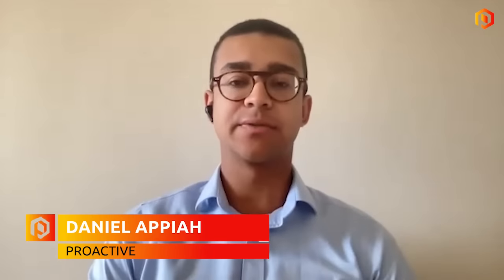Welcome back to Proactive. I'm joined on the line by Proactive research analyst Daniel Apia, who is going to tell us all about Creo Medical. Great to see you, Daniel. Could you get us up to speed please? Sure. So Creo Medical Group is developing and sells surgical devices for minimally invasive endoscopic surgery.